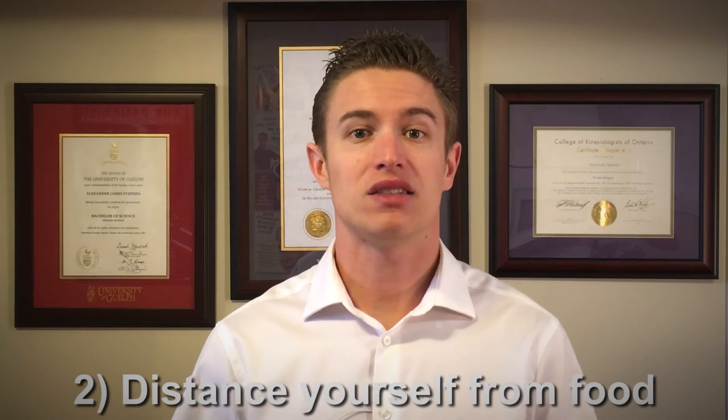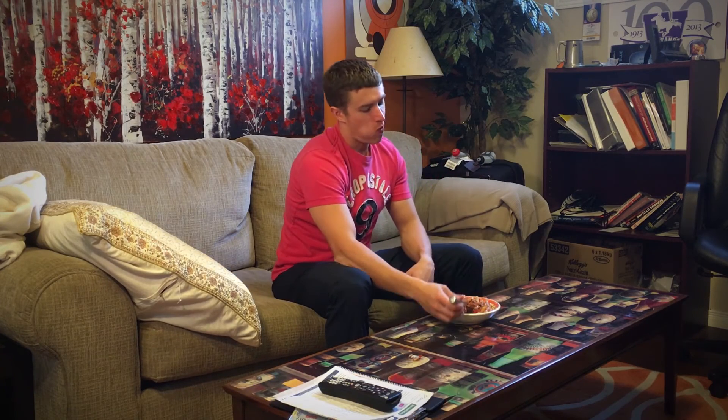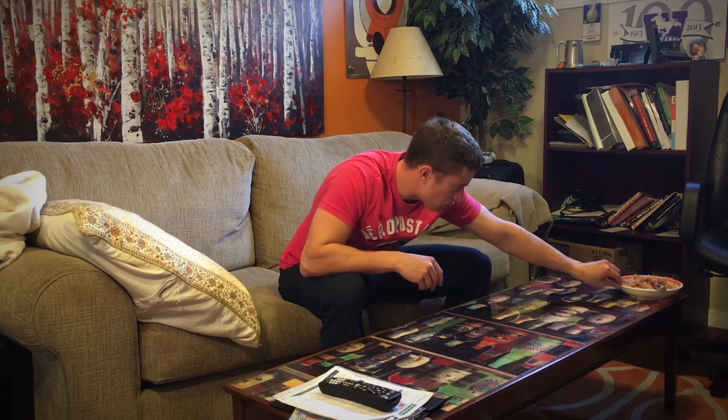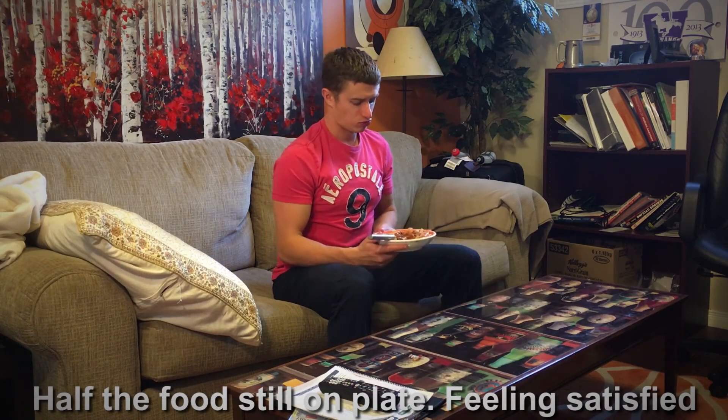Number two: distance yourself from food. Psychologists have extensively studied the role that physical distance plays in our choices, and they would be the first to say that moving a temptation just a few feet farther away can have a huge impact on one's behavior. For example, if you finish half your meal at dinner and sit there with the plate in front of you while you watch TV, 20 minutes later your plate will be empty. Move the half plate six feet away to the other corner of the table, and it will likely remain half full and you will not be hungry. Physical distance plays a huge role in all of our behaviors, not just how much food you consume.